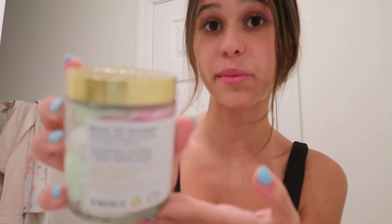After the shower I'm going to use the Buzz of Glory smoothing butter from Truly Beauty. Alright, I'm going to go ahead and get in the shower now.